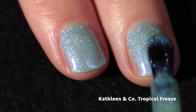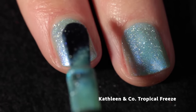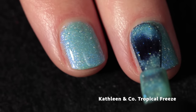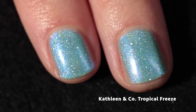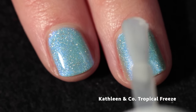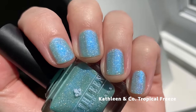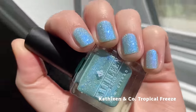The addition of the holo flakes is just icing on the cake, and the true cherry on top is the Kathleen and Co formula and brush. If you haven't tried Kathleen and Co, definitely do — they make fantastic polish, have an absolutely beautiful brush, and a cap that's really easy to grip, so I just love painting with their polishes. This one does dry down a tiny bit dull but top coat brings everything back to life and enhances the holographic effect. It's super glowy and definitely giving tropical island Donkey Kong vibes.